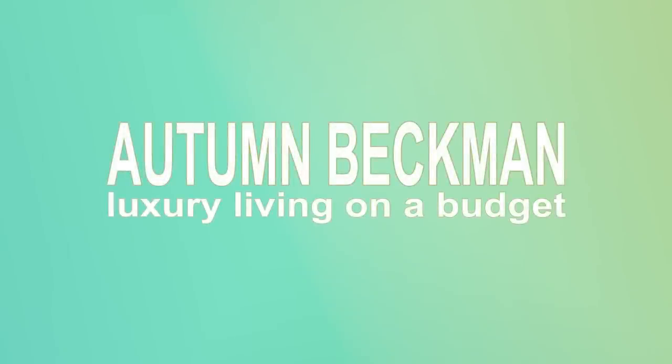Let's just get into it. Stay tuned to see what I got. Hi YouTube, Autumn Beckman here. Welcome to my channel, or welcome back to my channel. My channel is all about luxury living on a budget, from high-end luxury handbags and small goods to the everyday luxuries of life.